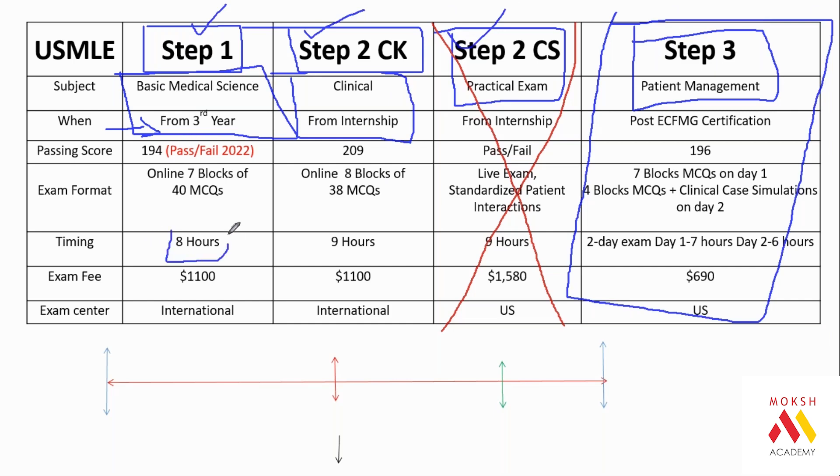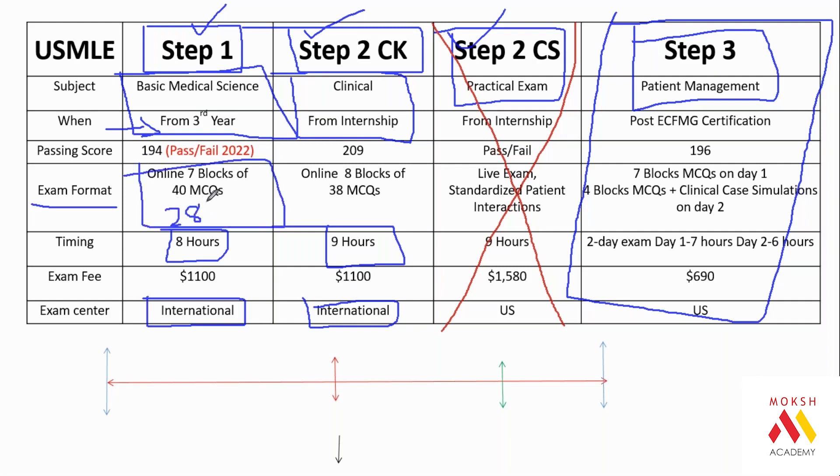Step 1 is an 8-hour long exam and Step 2 CK is 9 hours — among the longest exams in history. These exams are conducted every day Monday to Friday at Prometric centers. The format is an online exam with seven blocks of 40 questions, totaling 280 questions in Step 1 and 318 questions in Step 2 CK.